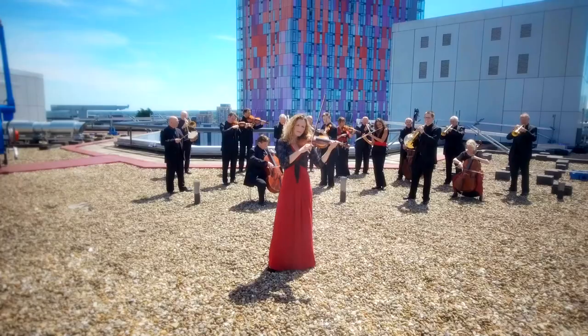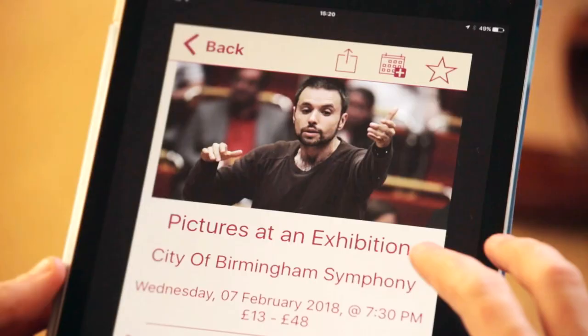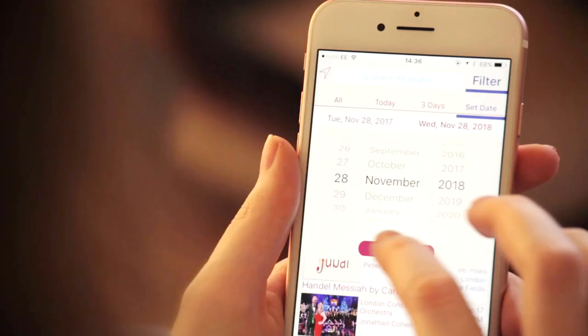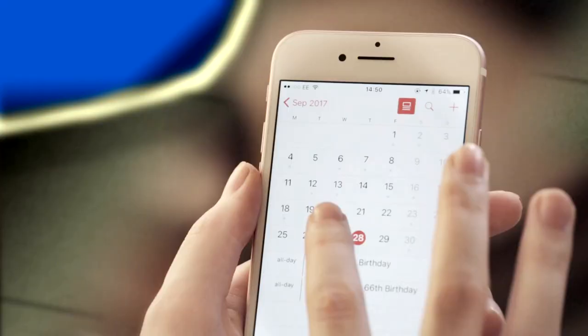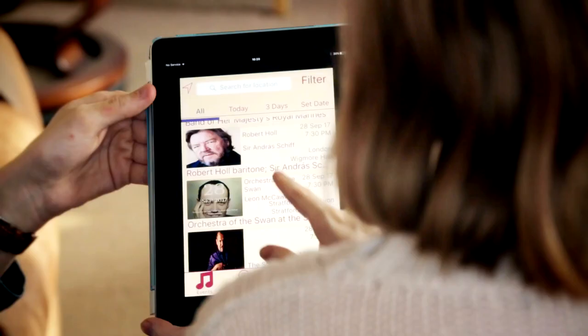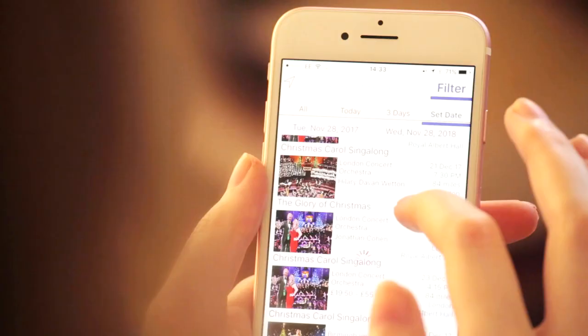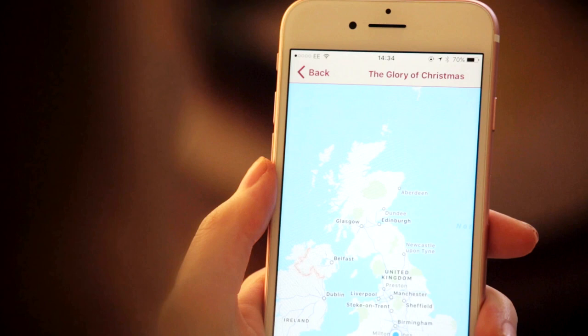We envisage a near constant process of improvement for the app, and we will be very interested to receive feedback from all users so that we can refine that improvement process and get it better and better. It's all there in the palm of your hand — easy to see, easy to find, easy to go and make bookings, easy to find out exactly where it is. It will be a complete source of information.